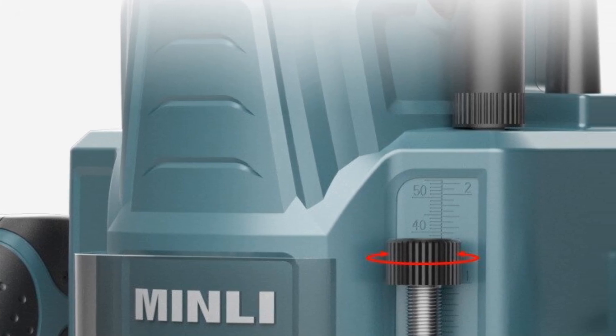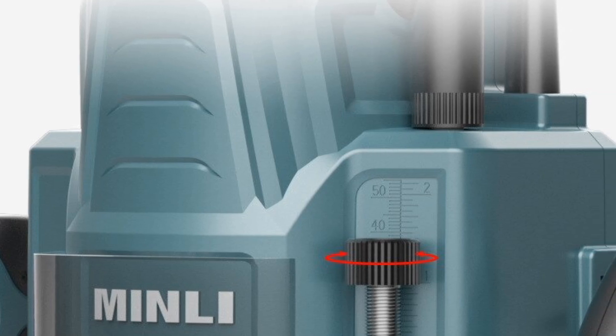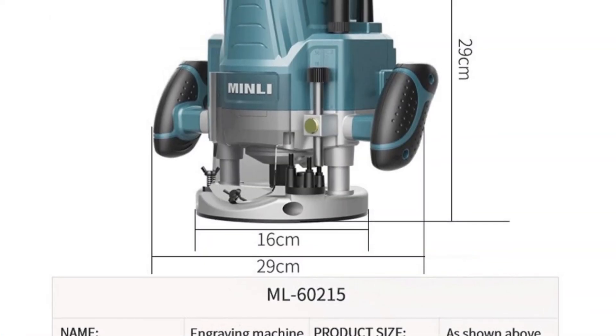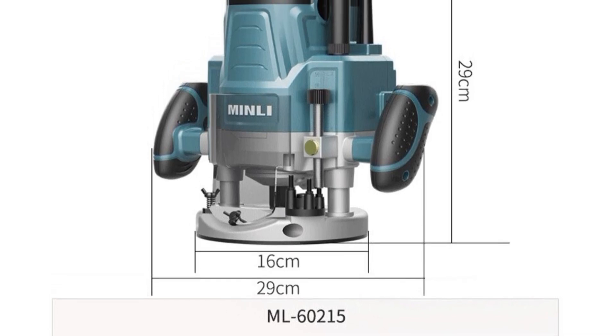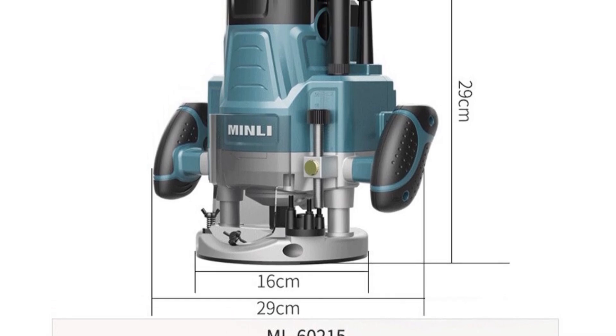Overall, the Engraving Machine Woodworking Slotting Multifunction Trimming Keyhole Tenoning Tool Electric Wood Mini Engraver CNC Milling is an excellent choice for anyone who needs a reliable and precise tool for their woodworking tasks. Its versatility, precision, and ease of use make it an essential addition to any workshop.